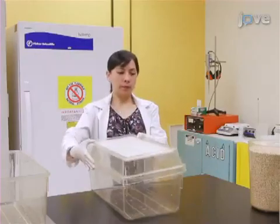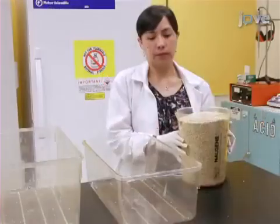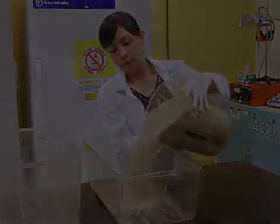For the marble burying test, use standard polycarbonate rat cages with fitted filter tops. Add fresh, unscented mouse bedding material to each cage.